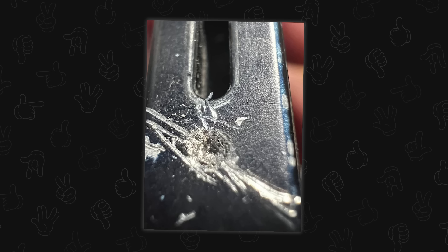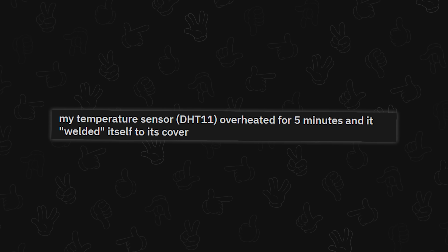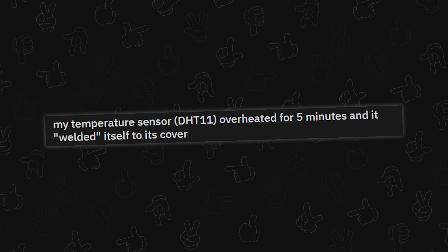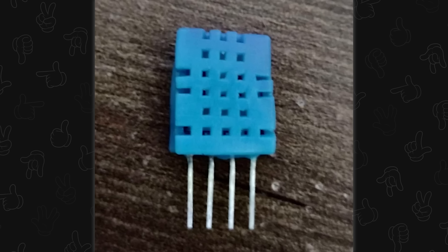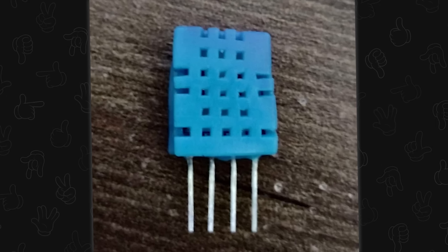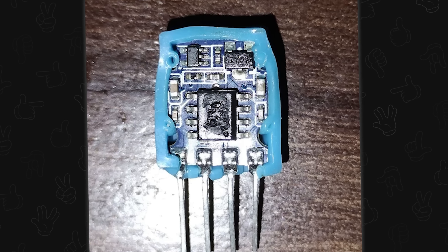My temperature sensor DHT11 overheated for five minutes and welded itself to its cover. I don't think it overheated itself — I think you shorted it to power or something. If it welded itself to its cover, it was giving off heat, not detecting it.